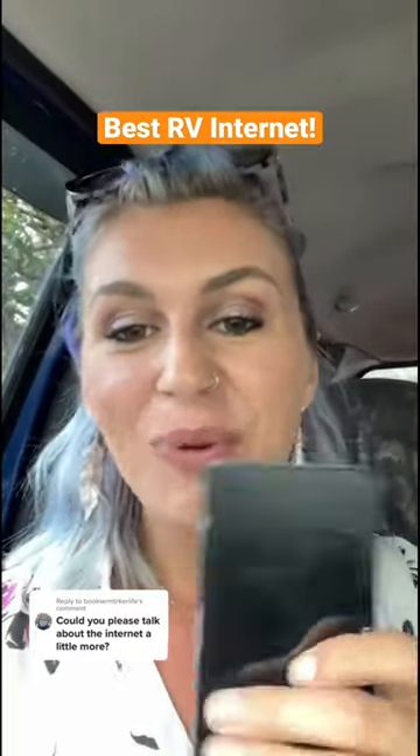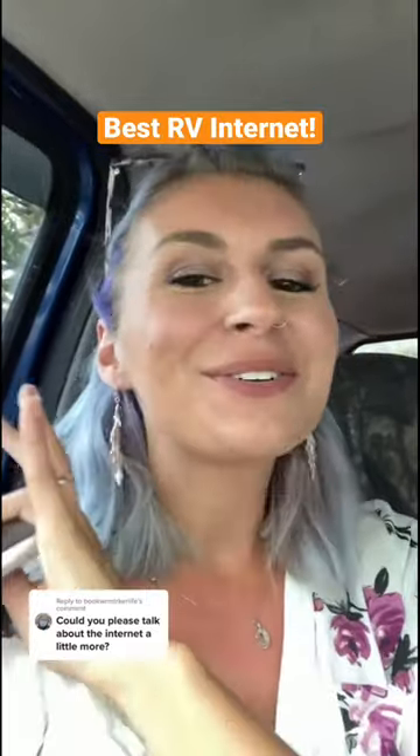I am currently working from the truck right now while Josh is inside getting groceries, so let me know if there's any other questions you have about RV life or RV internet.